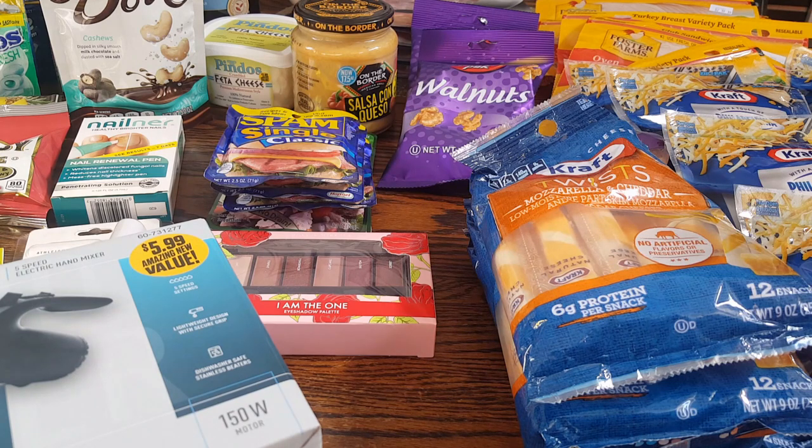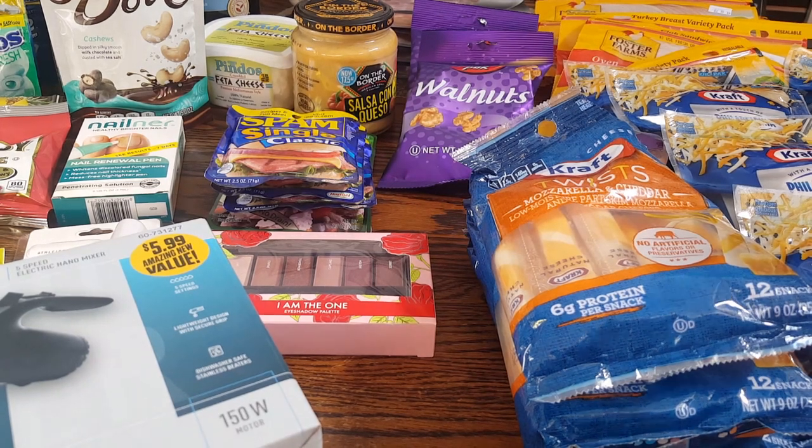This was a stock-up trip. Whenever I can find something that I purchase at regular stores for full price and I can get it at the 99 cent store for 99 cents or maybe even a little more, I will pick it up and stock up. Sorry, my allergies are killing me today.